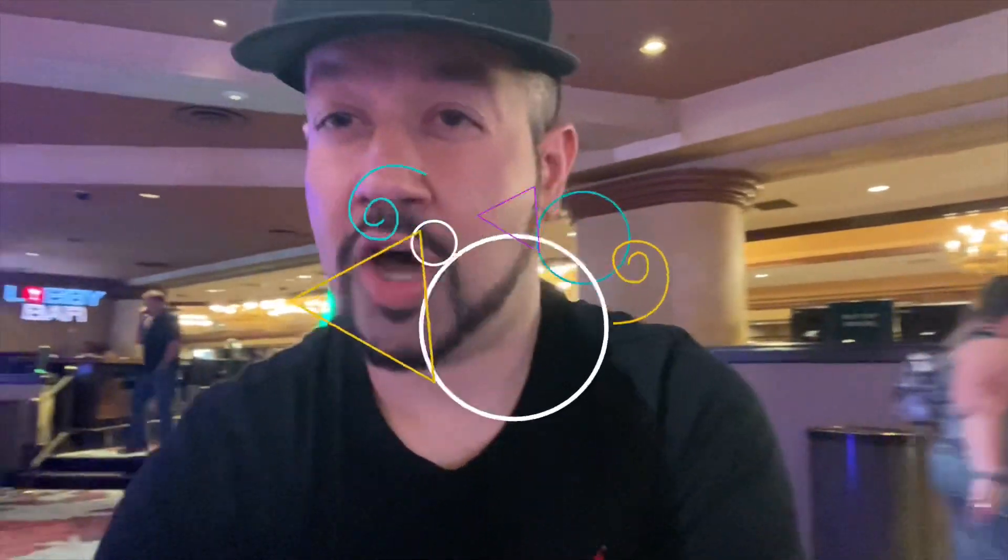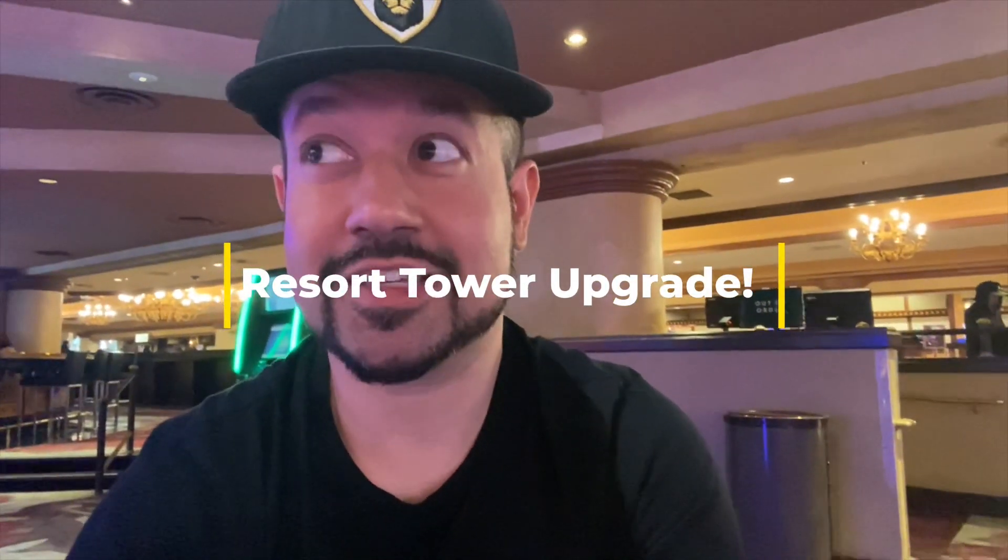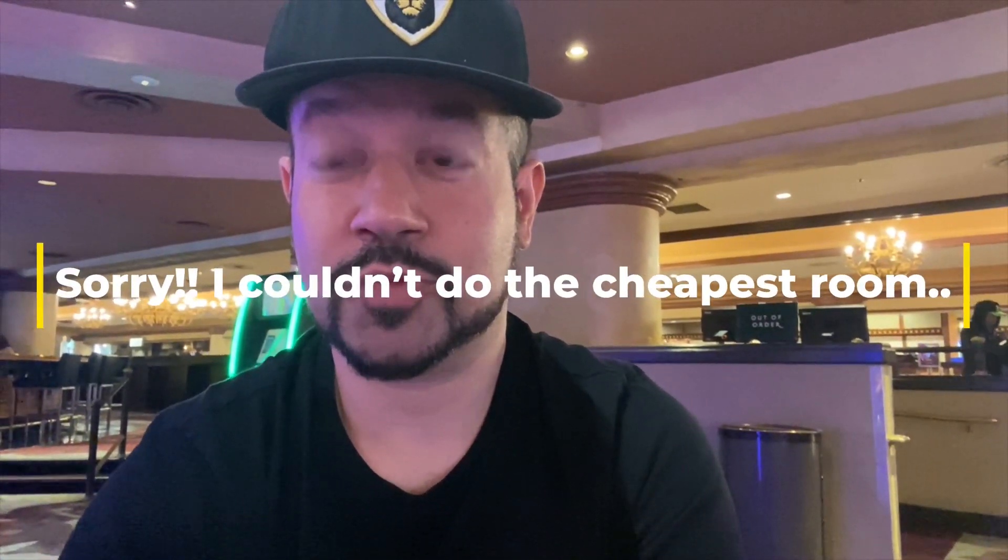Alright guys, here's the update. I come to Excalibur and normally check-in time is around two or three o'clock, but my plane came in around 10 a.m. I go to the front desk and they don't have the room I booked available. However, they gave me a better room for a little upgrade fee, so I couldn't say no. Plus I have the opportunity to check in at 10 a.m. and not 2 or 3 o'clock. So I'm super excited — I tried to do the cheapest room here but MGM didn't let me, so we're going to do the upgraded room. Let's go, it's KCash Vegas.